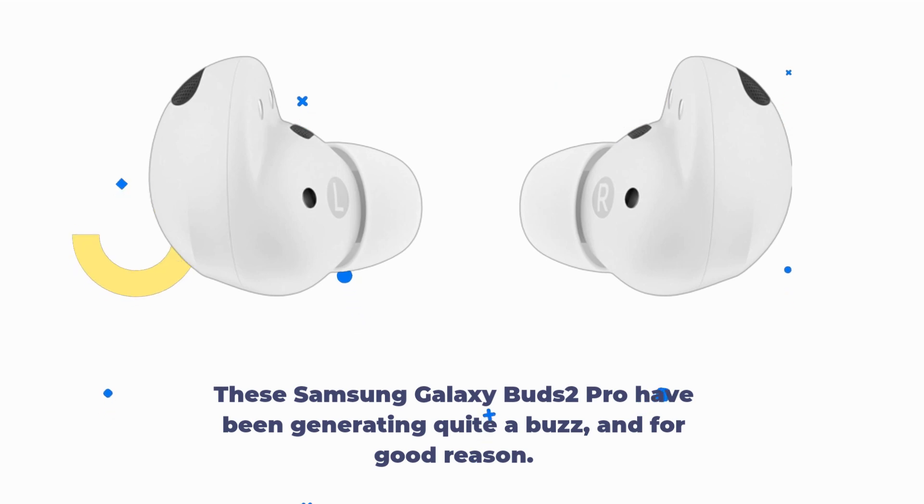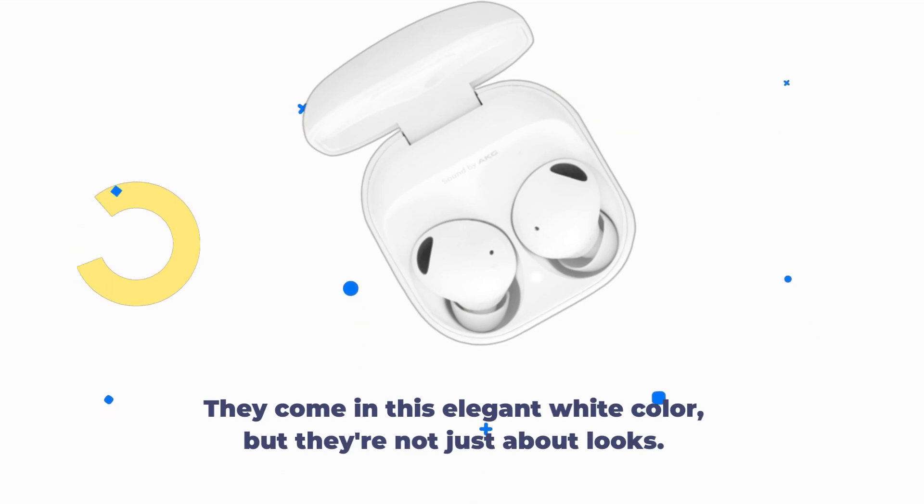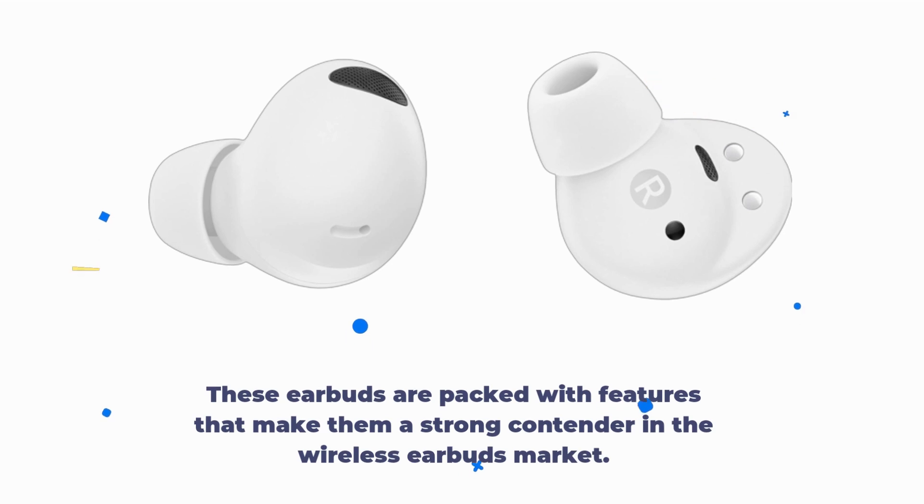These Samsung Galaxy Buds 2 Pro have been generating quite a buzz, and for good reason. They come in this elegant white color, but they're not just about looks. These earbuds are packed with features that make them a strong contender in the wireless earbuds market.